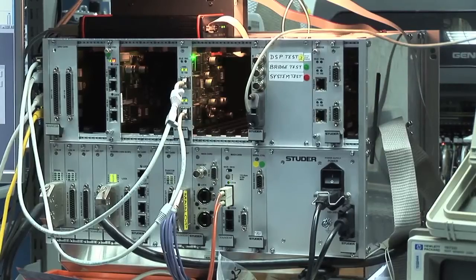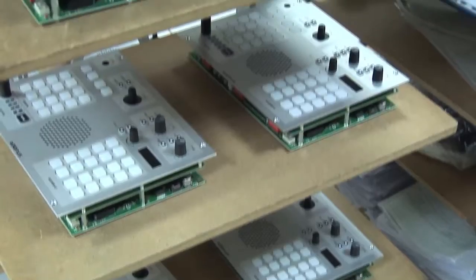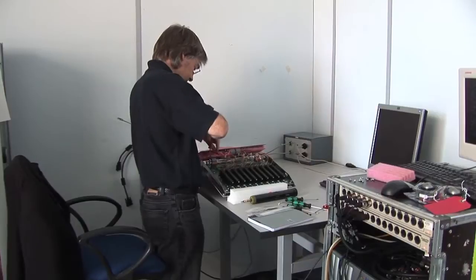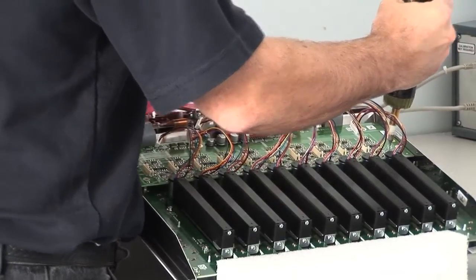Steve here is responsible for testing DSP and bridge cards for the Studer consoles. We use an S-Core and a piece of software called CTS, which is developed by Studer, which thoroughly tests out the DSPs 100%. Chris is testing all the Vistonics modules thoroughly — we test all the switches, all the LEDs, and check for TFT consistency.